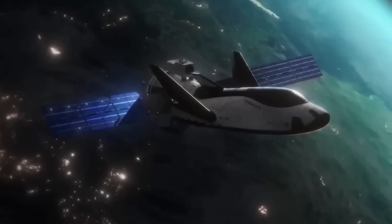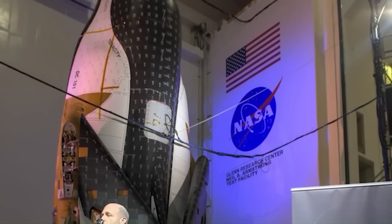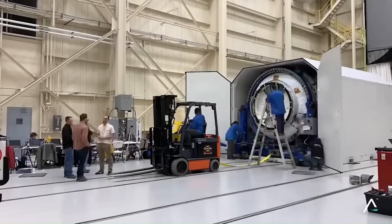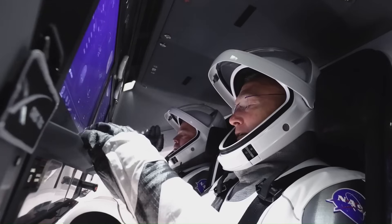NASA has high hopes for Dream Chaser, especially in science, medicine, and biological research. Gentle landings and cabin control make it ideal for experiments in biology, material science, and pharmaceuticals. This is an area where Dragon, despite its strong performance, simply isn't designed to compete.